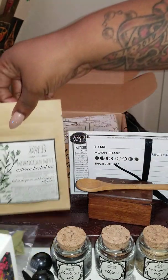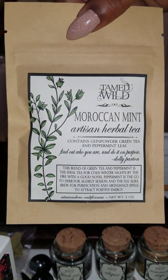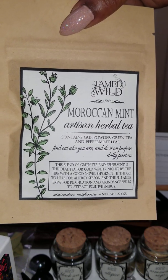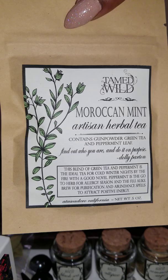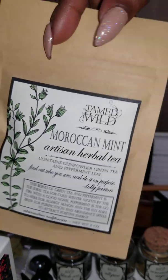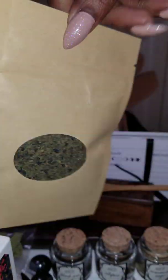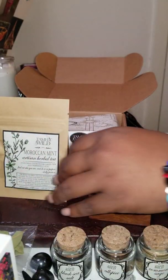The next thing I would like to show you is the tea that came in the box. It's a green tea with a little mint, and I also have peppermint. This box is twenty dollars and it's a monthly subscription box.